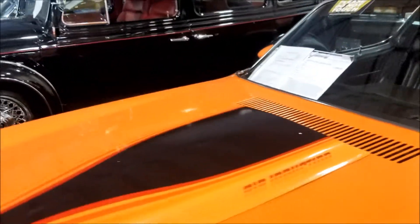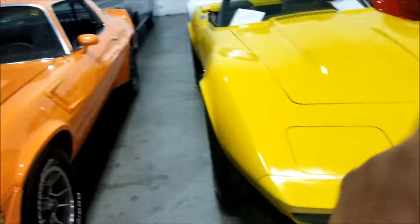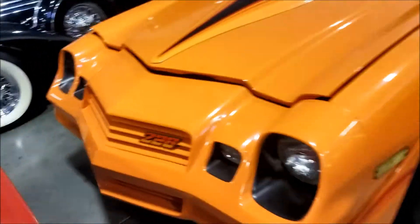This bad boy right here - nice and clean Z28 Camaro. Oh, this is why I said Camaro earlier - I was looking at this one. When I said Camaro I was actually looking at this car. Nice and orange, very nice.